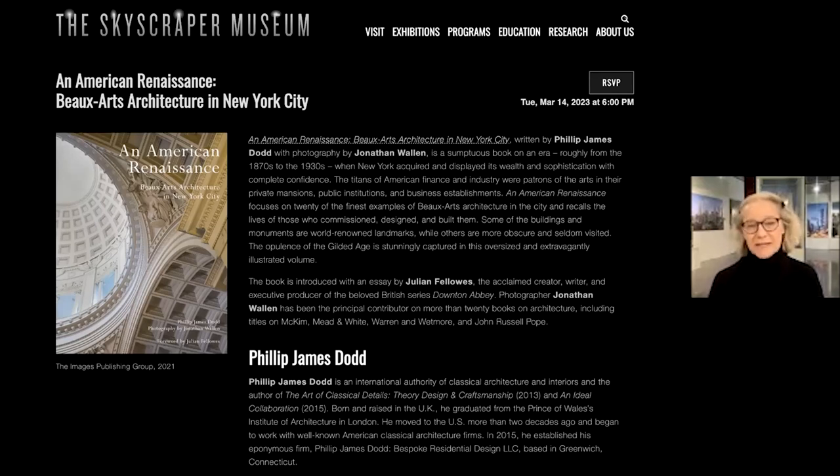This work is the brainchild of Philip Dodd, who has done previous books. He himself is an architect as well as an author, teaches a number of different courses, and is a very energetic producer of monographs and compendiums that celebrate the architecture of the classical tradition and the Beaux-Arts tradition. Born in the UK, he went to architecture school in Manchester, the city of his birth, and also in London at the Prince Charles Institute for Architecture, where he studied classical architecture. He's very devoted in his firm, Philip James Dodd Bespoke Residential Design, where he designs whole buildings as well as interiors.